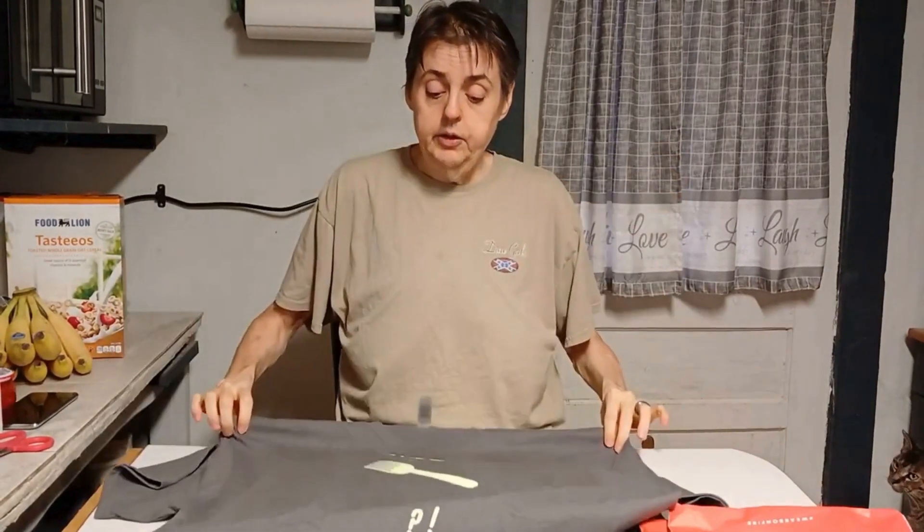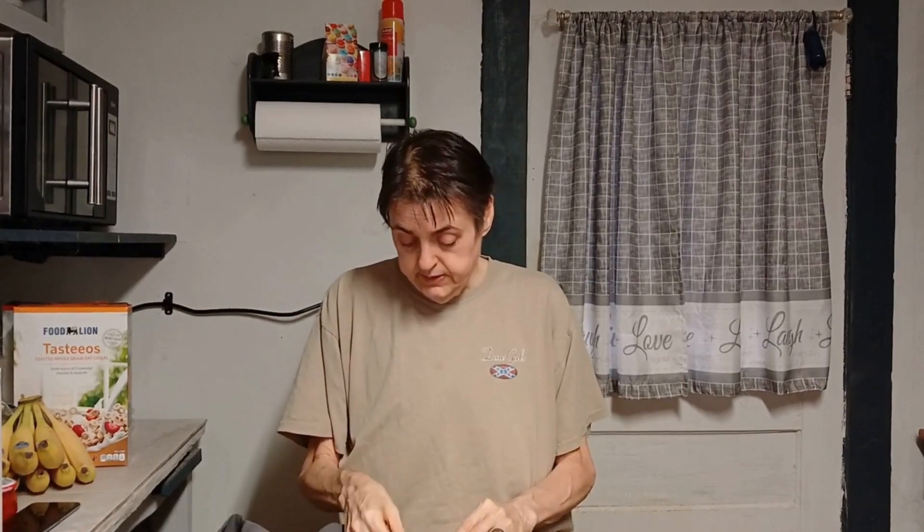I do have these available in sizes up to 5X on the website, so just check and see. This one is also available in the Gildan fabric in the Comfort Soft — there are two different ones in Comfort Soft. I think they're all Gildan t-shirts, it's just some are different than others. I also have these available in sweatshirts.